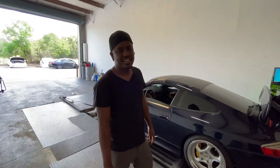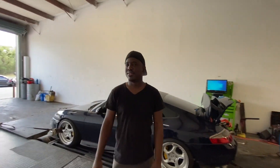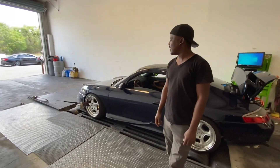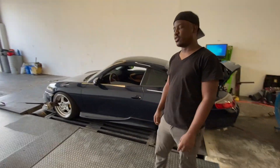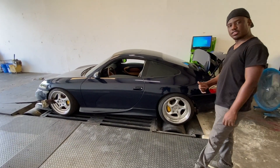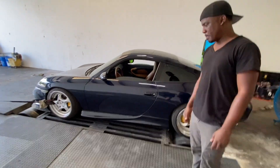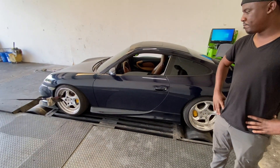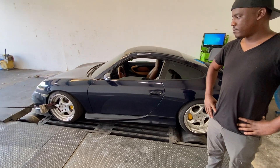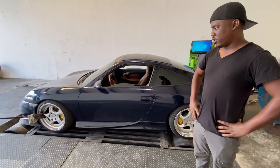All right, here we are — Neil, Pencil Tuning. New shop, man. He just moved in about a month ago. All-wheel drive dyno in the Tampa Bay area — if you guys need any rentals, let him know, bring your tuner, bring whatever. We've known each other a while and he's going to take a stab at tuning this thing. So what's the game plan today?